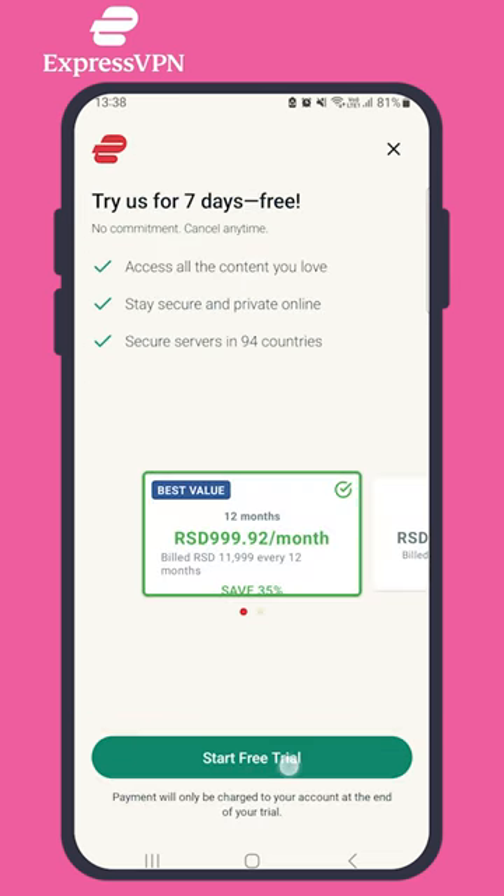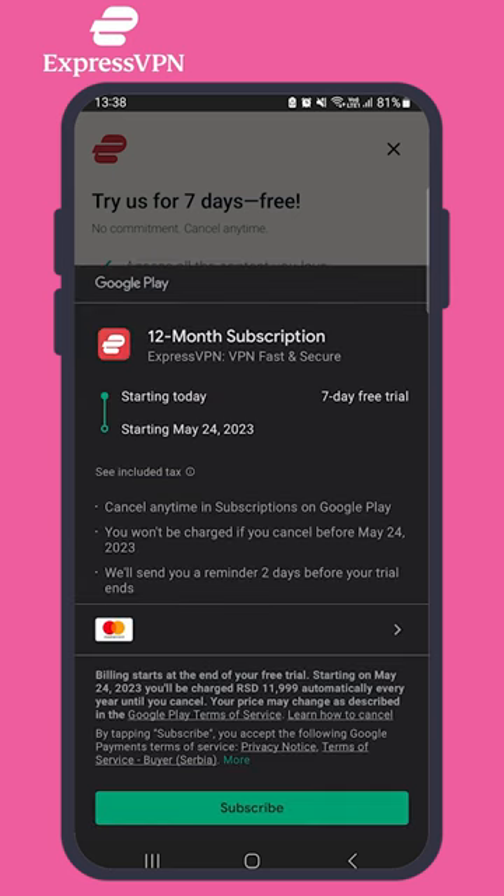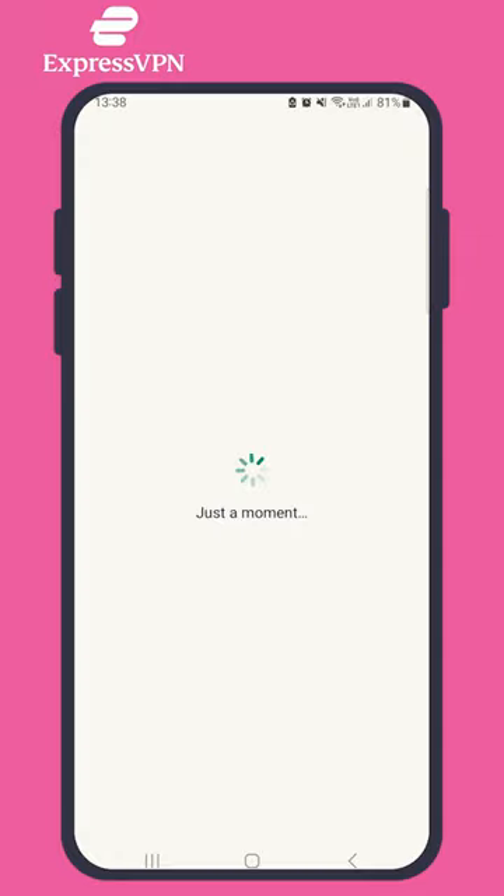From there, you'll be prompted to choose a plan, but you won't be charged at this point. The subscription will only come into effect if you choose to continue using ExpressVPN after your trial ends.